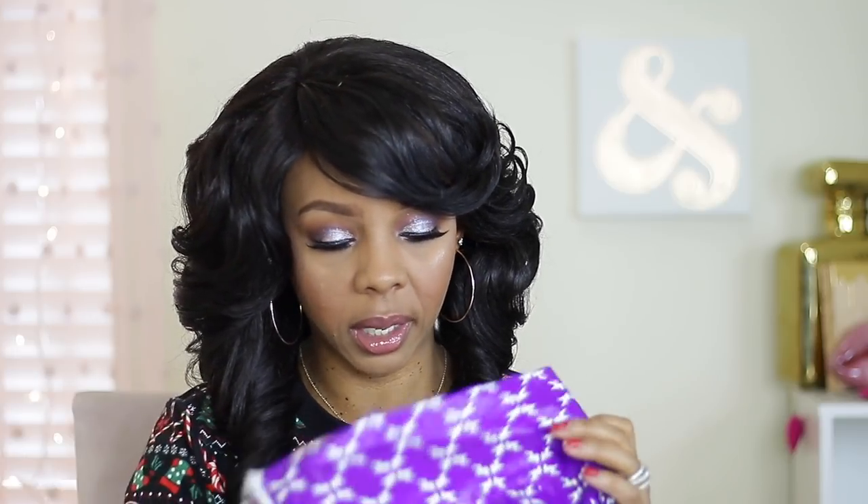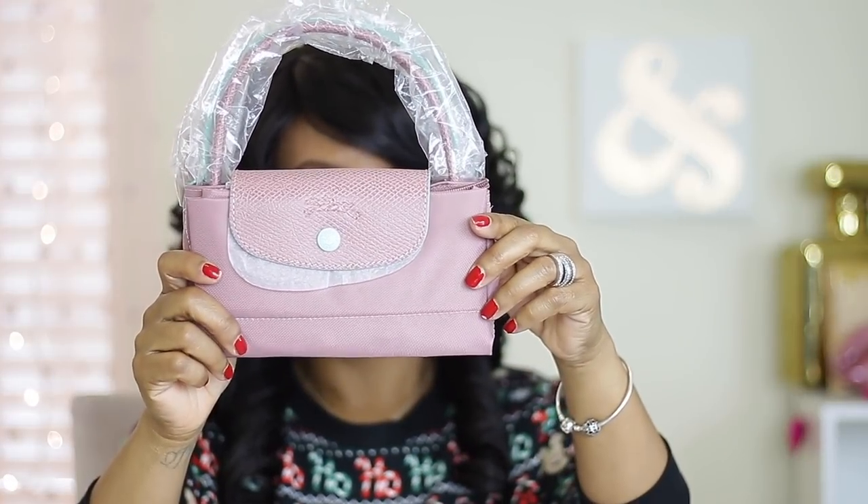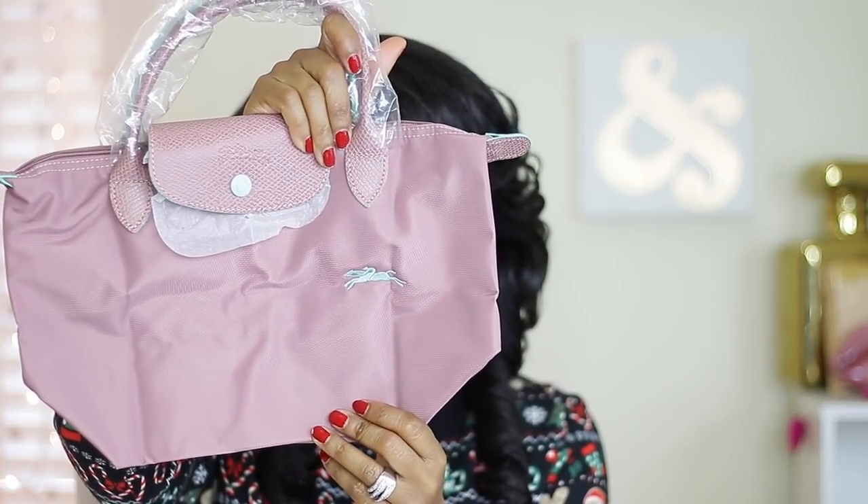I got it in the small size and the color is antique pink silver. I did the small version because I wanted to see the bag first. And here is the bag — this color is so cute, you guys, look at that color!